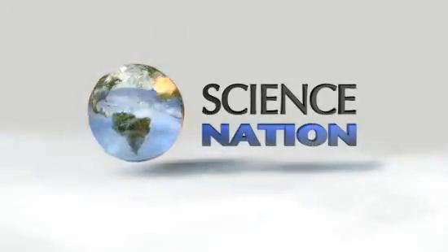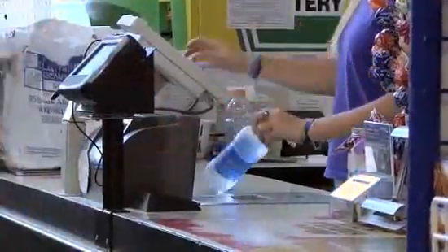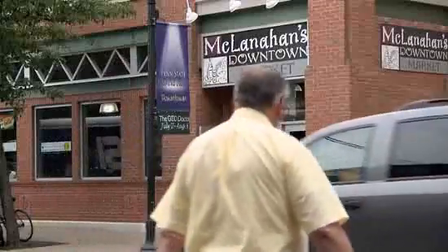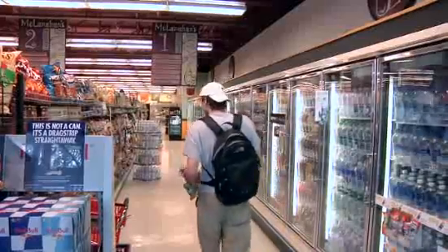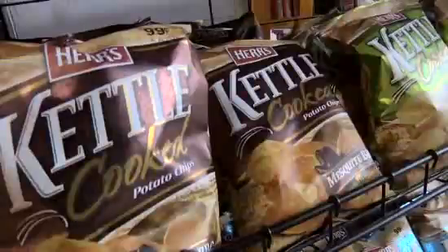With so many products and so many stores and websites, how do we decide what to buy and where to shop? Whether it's the convenience, good service, or finding the best deal, store owners want to know what attracts you to their stores and what it takes to keep you coming back. Turns out there's a science to all of this.